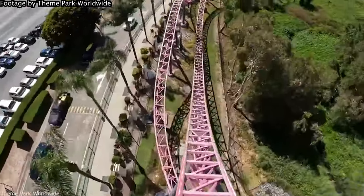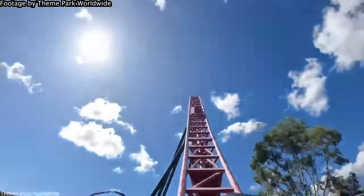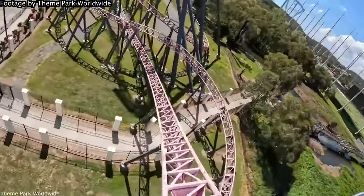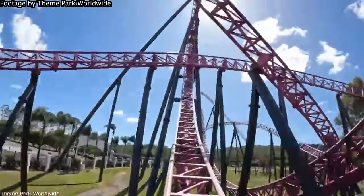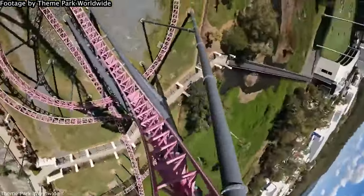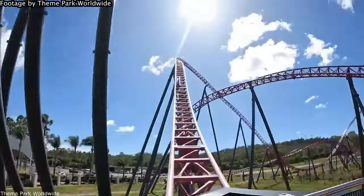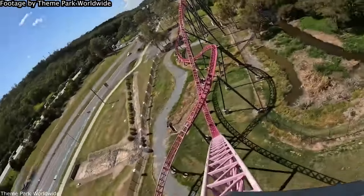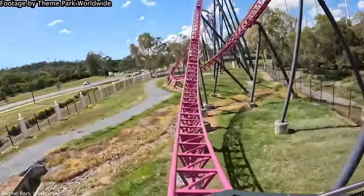DC Rivals maintains its pace reasonably well and there are a lot of really fast elements, but there are a couple of notable dead spots. Particularly the Stengel Dive and the Helix really don't offer much, and they certainly detract from the ride's pacing. Compared to Leviathan, Rivals feels more like a string of elements back to back where most of them hit, but some don't, and those ones are definite dead spots.